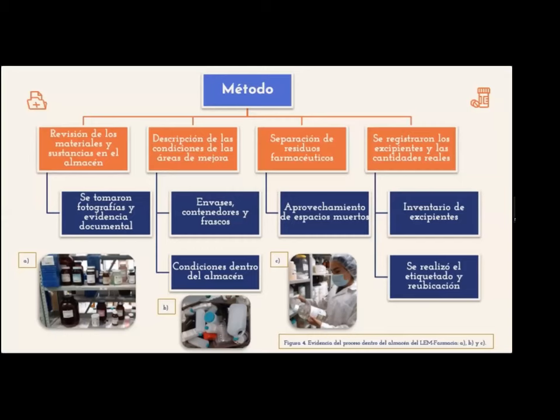Con ello, se realizó la separación de residuos farmacéuticos y a través de eso se logró identificar la presencia de espacios muertos. Finalmente, con la ayuda de una bitácora se registraron los excipientes y las cantidades reales. Posteriormente, por medio de un equipo de cómputo, fue realizado el inventario de excipientes, un etiquetado y una reubicación de acuerdo a la norma técnica número 147.